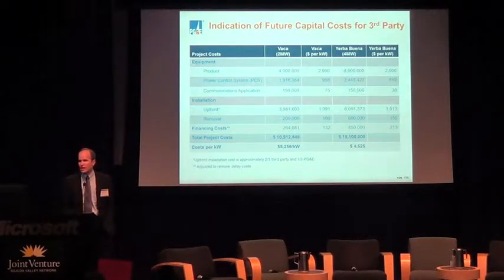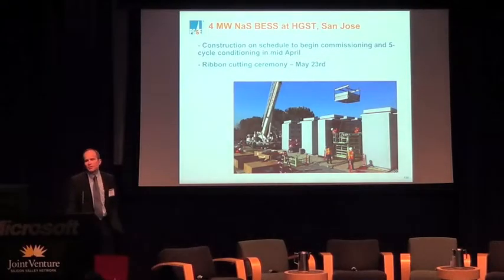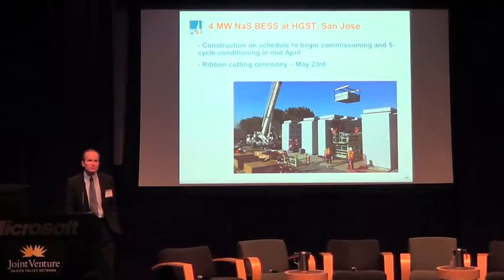Finally, our San Jose battery will be energized and commissioned next month. We'll be having a ribbon-cutting ceremony on the 23rd of May in conjunction with the ESA conference — at 10 a.m. on the 23rd. We're willing to come out and see the installation and meet some commissioners there too.